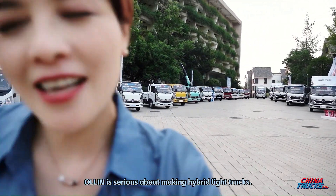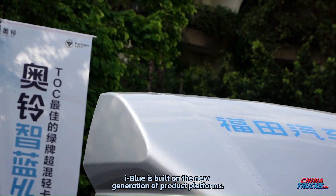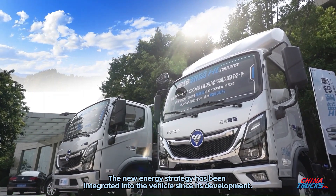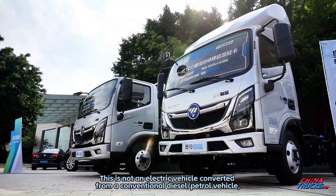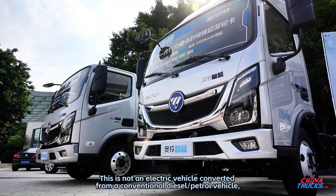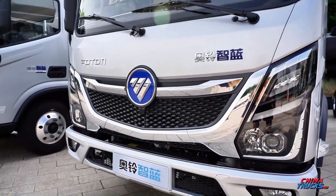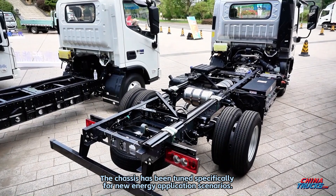Olin is serious about making hybrid light trucks. The iBlue is built on a new generation product platform, with the new energy strategy integrated into the vehicle since its development. This is not an electric vehicle converted from a conventional diesel or petrol vehicle, but a tailor-made logistics truck. The chassis has been tuned specifically for new energy application scenarios.